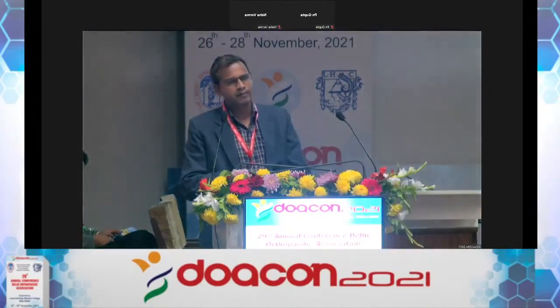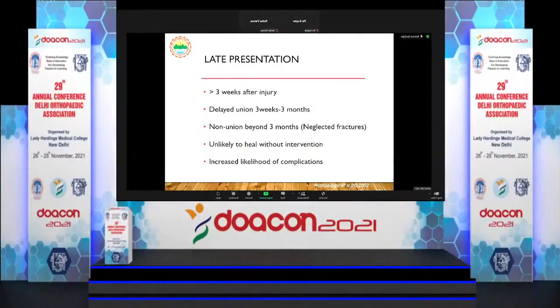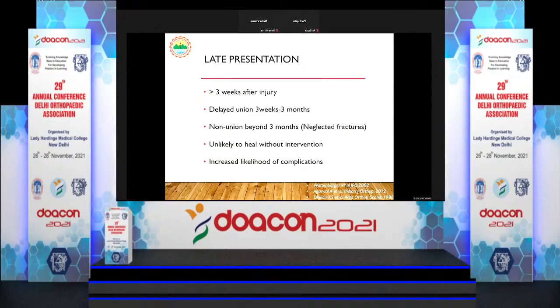What do we call a late presentation? According to the literature, it is not very clear — some say after 4 weeks, some say after 3 months. What I found is that anything after 3 weeks is a late presentation. Within 3 months there is still opportunity to treat conservatively; it may heal without further intervention. After 3 months, it is definitely neglected, unlikely to heal without intervention, and there is increased likelihood of complications.